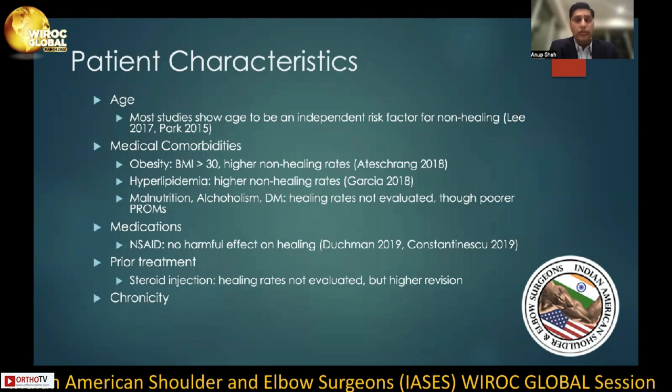Certain patient characteristics can also affect healing rates. Most studies show age to be an independent risk factor for non-healing. As we age, tendons tend to become more tendinotic, attenuated, and the blood supply to the greater tuberosity decreases. We also know that certain comorbidities can increase non-healing rates, such as obesity and hyperlipidemia. Interestingly, malnutrition, alcoholism, and diabetes have not been studied specifically with regards to healing rates, though we do know that patients have poor patient-reported outcome measures.